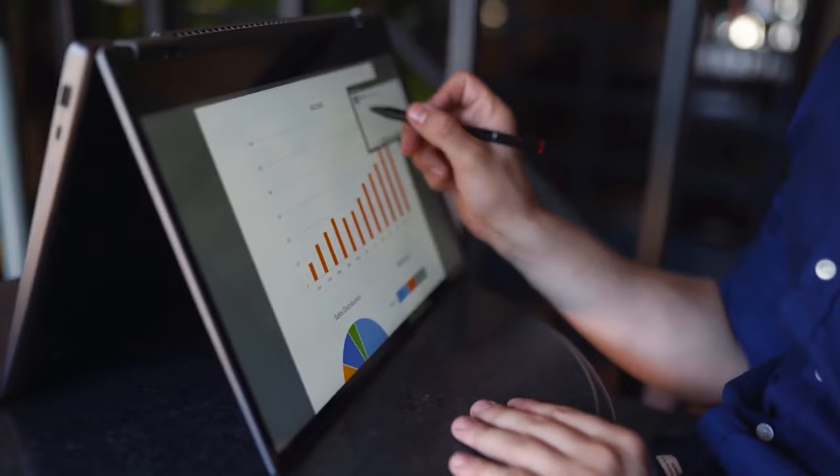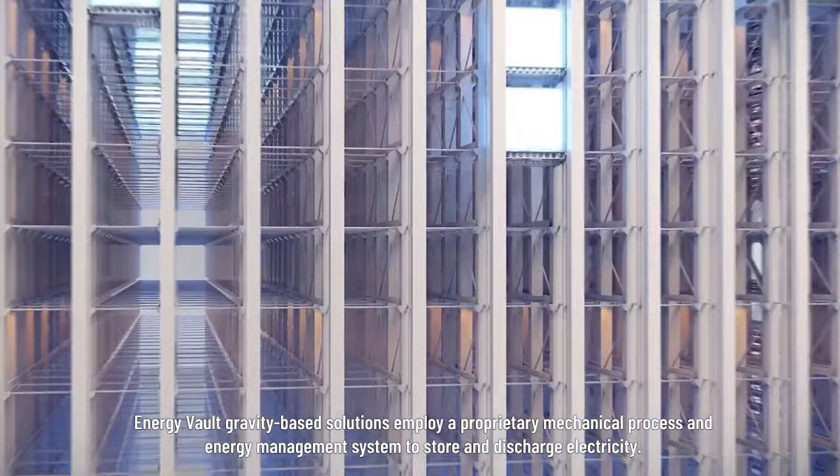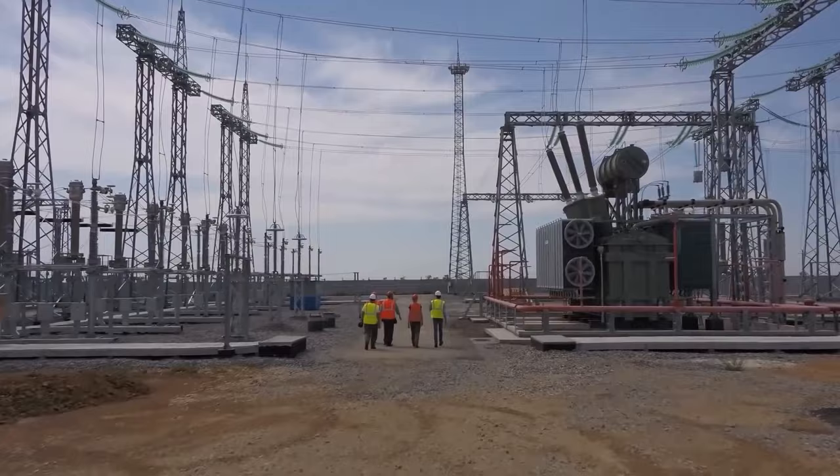What do you think of this type of storage system? Let us know your thoughts in the comments below. For more videos about EVs, Toyota, Tesla, Ford, and the most recent auto news, please consider subscribing to Tech Addicts.